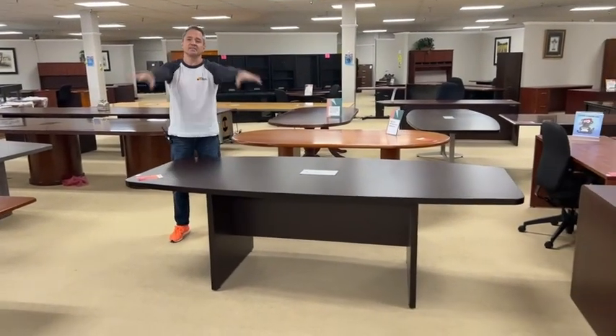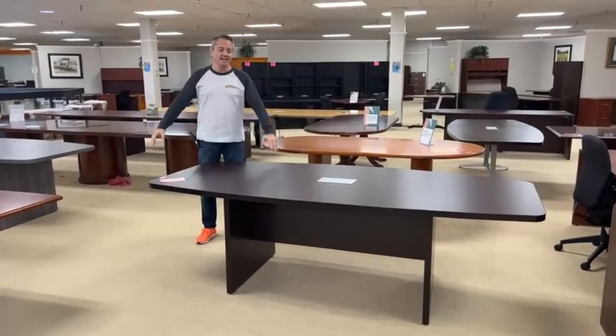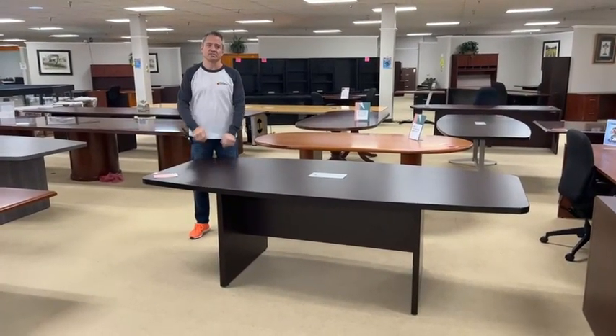Tables. Lots of tables today. It's about to be Thanksgiving, and then after that it's Christmas, and then after that it's the January conference tables season.